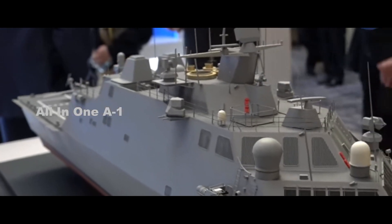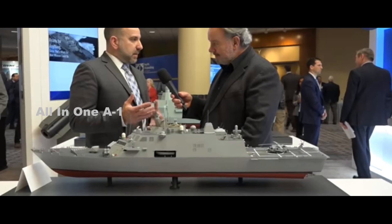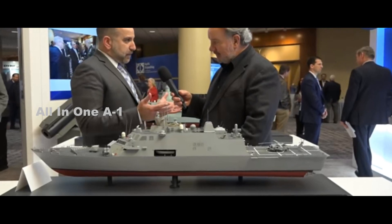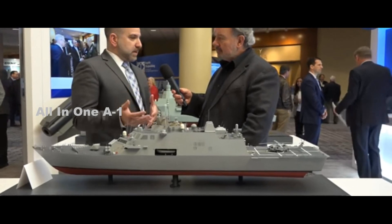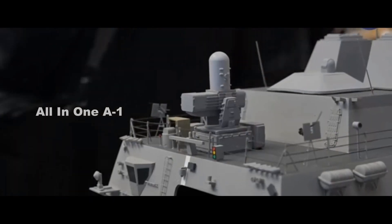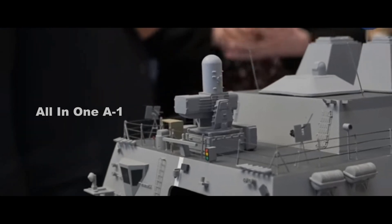$209.2 million of funding for the initial two Large Unmanned Surface Vehicles, set to begin construction in 2020, was included in the 2020 Defense Appropriations Bill, with plans to buy eight more over the five-year projection known as the Future Years Defense Program.